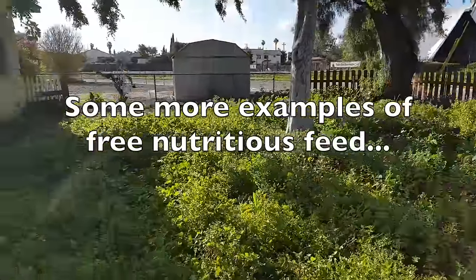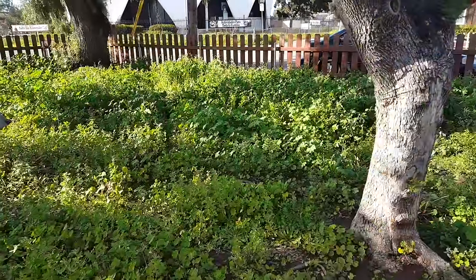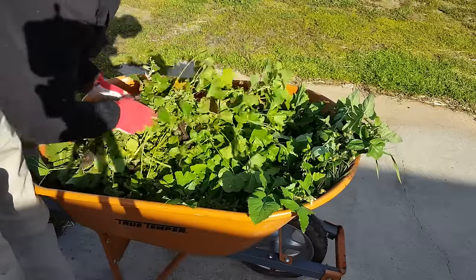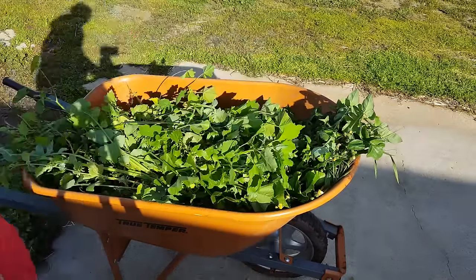Over here we have a super plentiful front yard full of all edible weeds that I'm going to feed my chickens. Here's what I just collected from the front yard — it's mostly mallow, lamb's quarter, and there's some stinging nettle in here. Here's a better shot of the lamb's quarter.